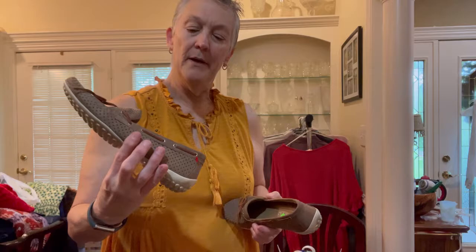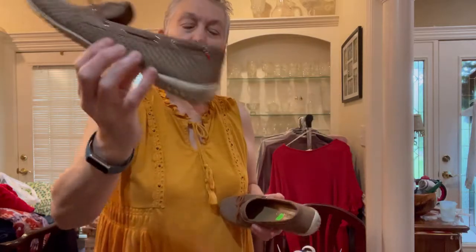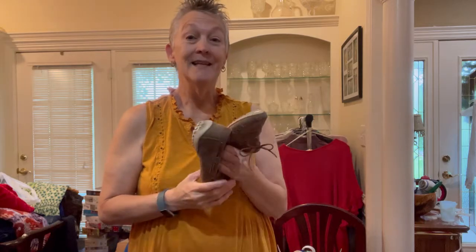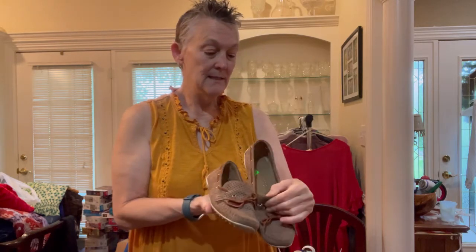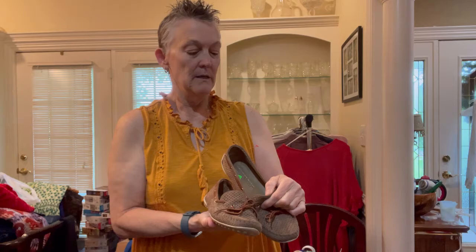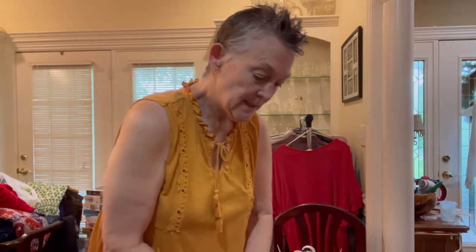Let's start with a couple of non-clothing items. This is a pair of Robert Zur driving mocs — they were marked $8, half price, so $4. I had never heard of that brand, but I should get somewhere between $40 and $50 for these. I've got to get these listed. I believe the size is an 8.